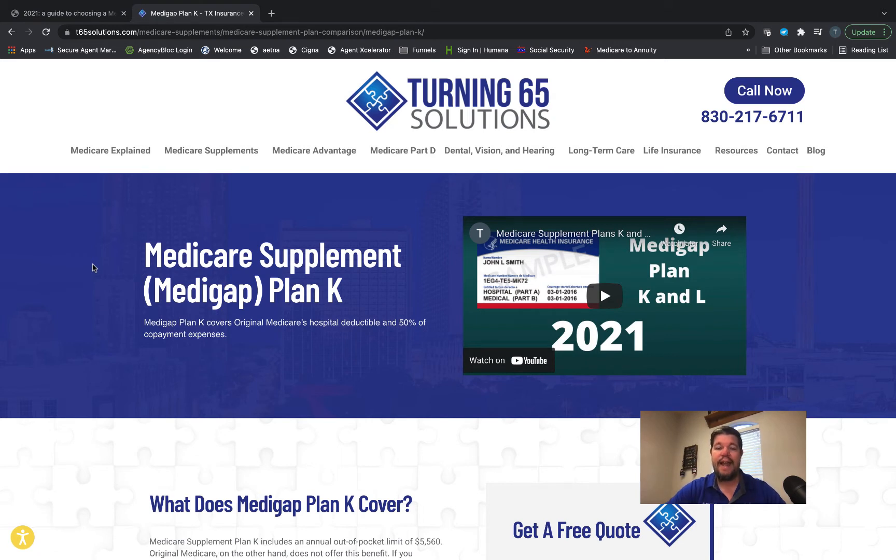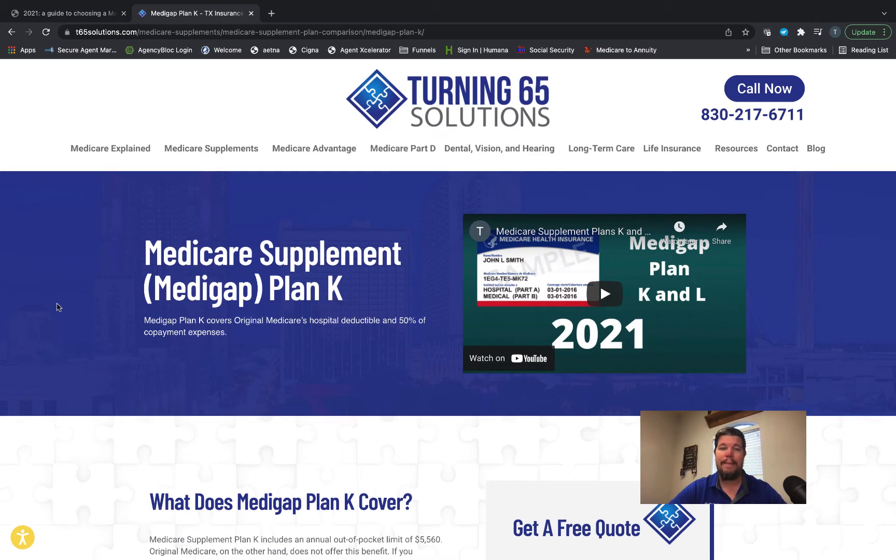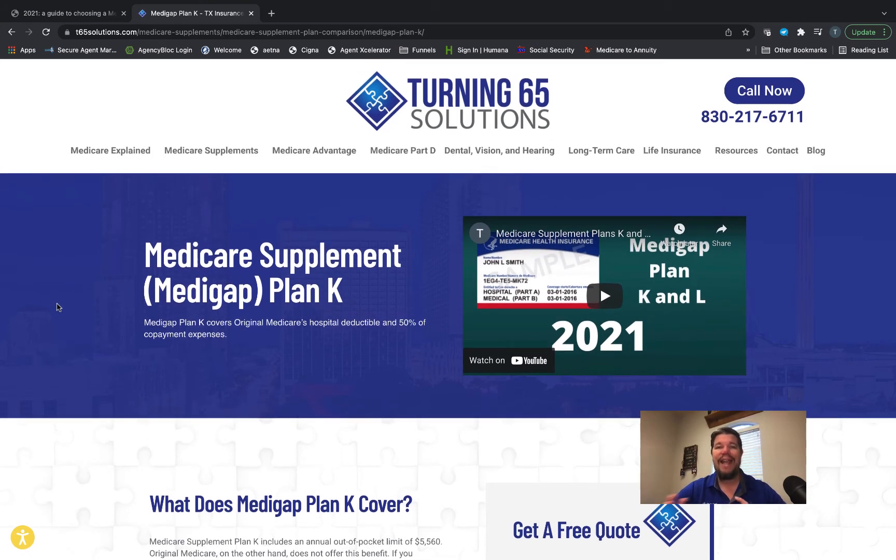The Medicare pays first and then your Medicare supplement plan pays your share, subject to some cost sharing as we do have with the K and the L. They have some out-of-pocket maximums and that's what's changed. The out-of-pocket maximum for Plan K for 2022 is going to be $6,620.